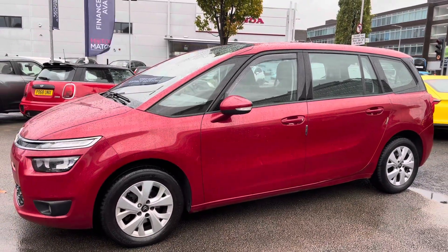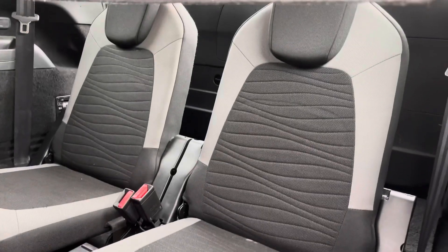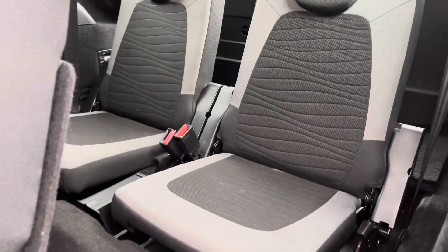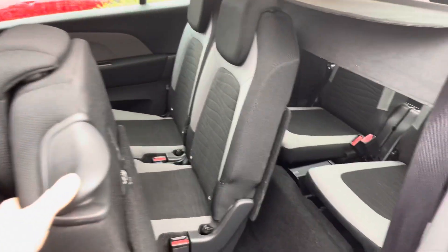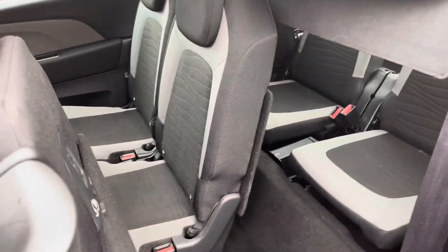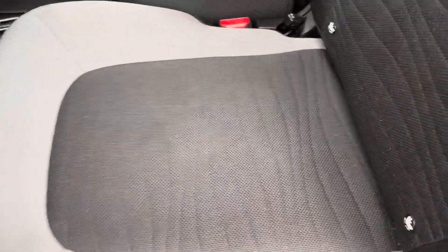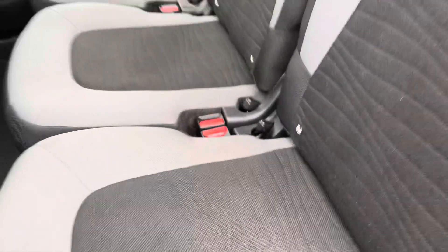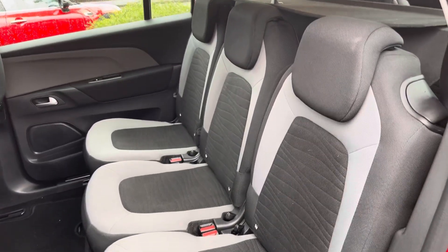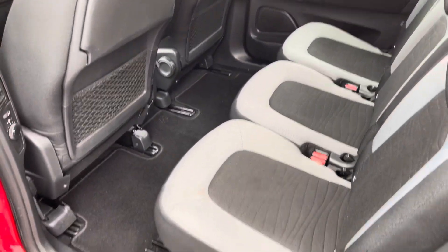Now let's take a look inside to the rear of the vehicle. Here at the rear you have seven seats. Here is your third row with two rear seats. Your middle row slides back and also folds up, providing easy access to those rear seats. In the middle row you also have ISOFIX points so you can easily fit a child seat into the vehicle, safely secured for peace of mind.